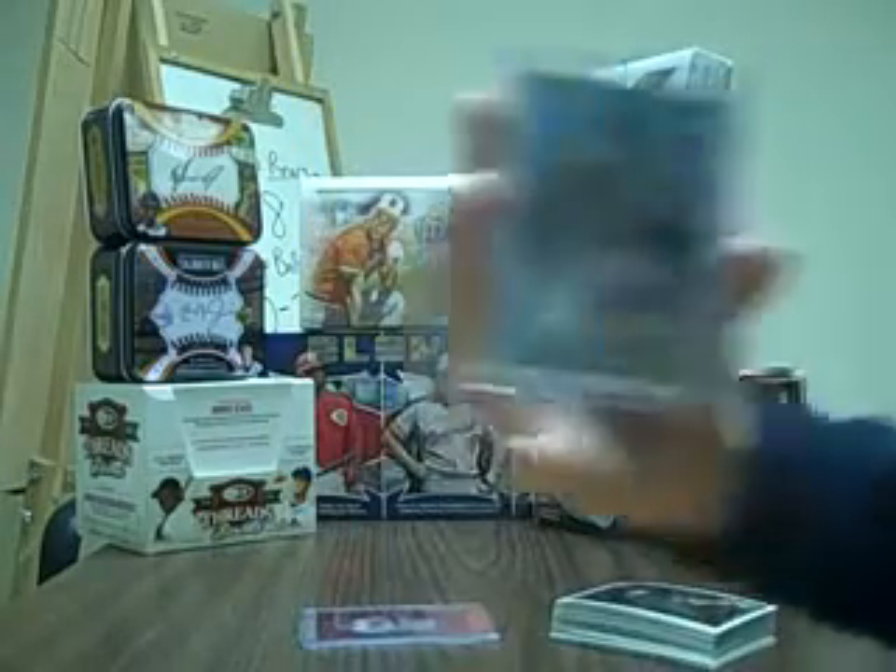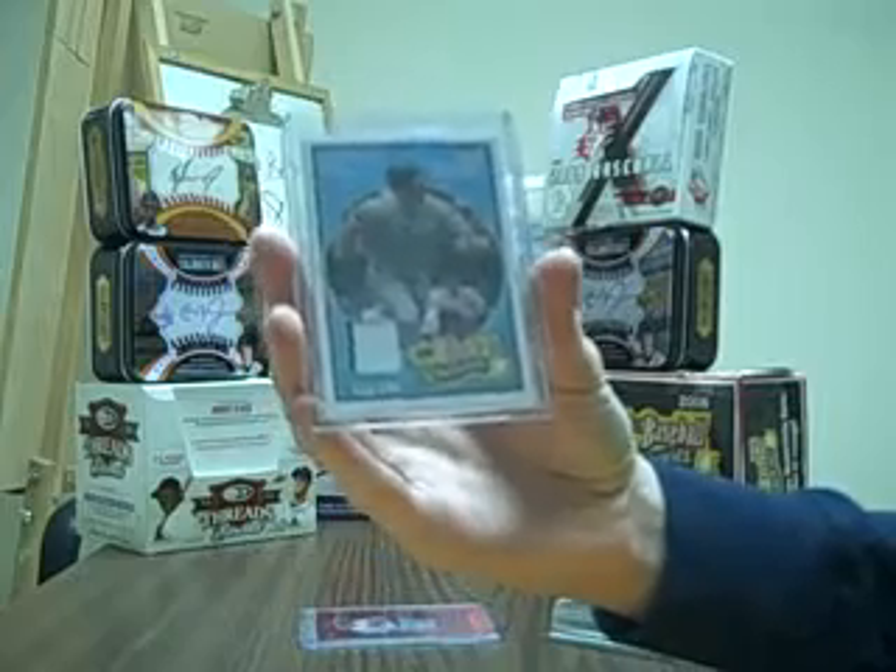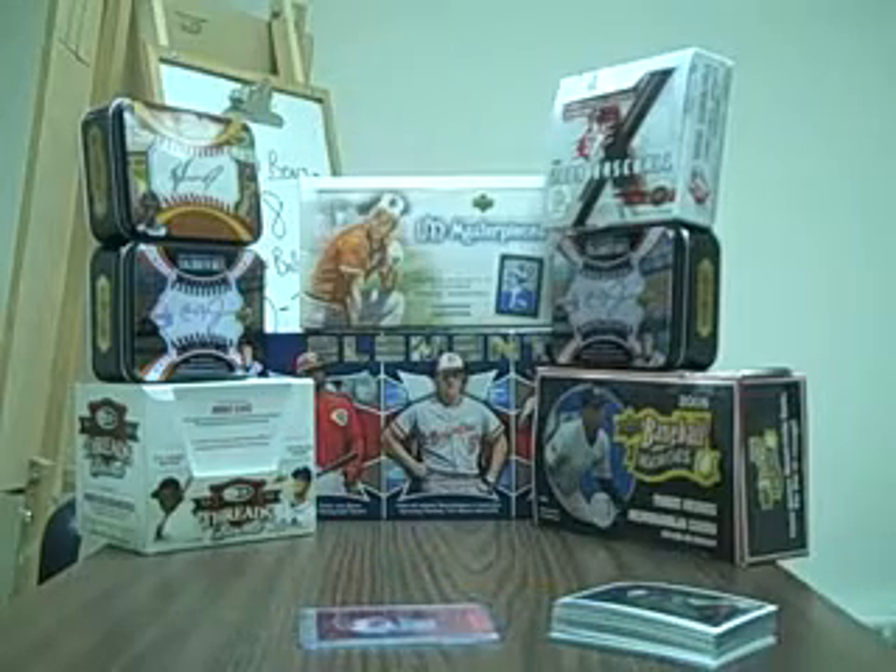Then from eBay, I just bought a Josh Willingham jersey with a pinstripe, numbered to 200, from Heroes — for the Willingham PC.